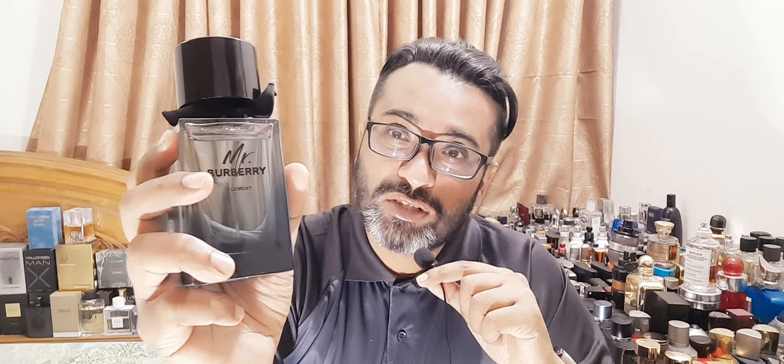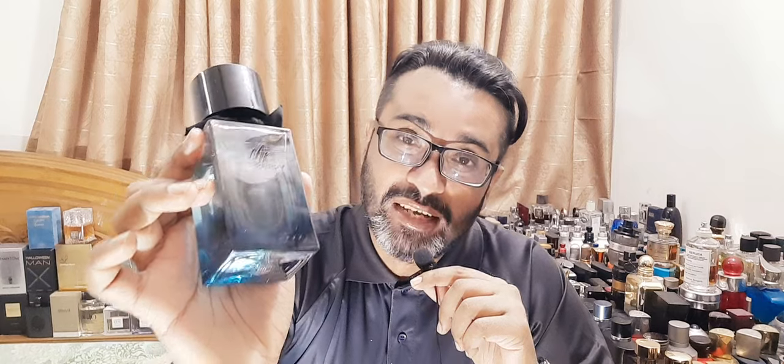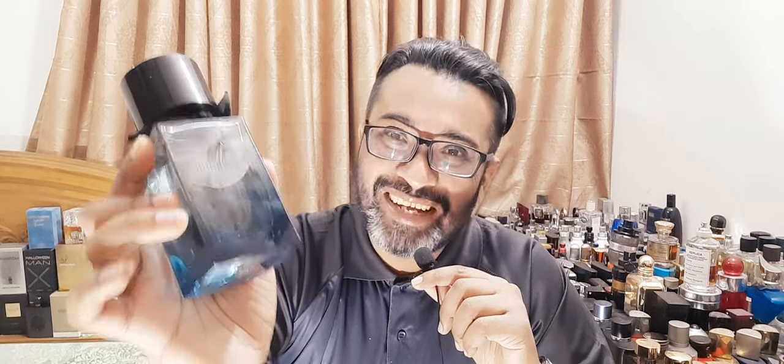Overall, this fragrance is really lovely. The whole line is lovely. The EDT is good for summer, the EDP is good for winter, and I think the Indigo is good for summer and spring — this one is also good for summer and spring. Underrated. If you spray some on your neck, it will really smell good and it doesn't smell artificial like an ambroxan-heavy bomb. Very nice and smooth perfume. Mr. Burberry Element — overall I'm going to give it a solid 8 out of 10. Beautiful summer creation for you to try. Thank you very much for watching. Time for the second and final review, then I'll upload this. Have a nice day. Bye-bye.